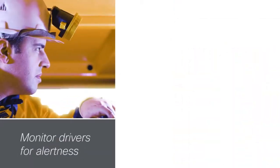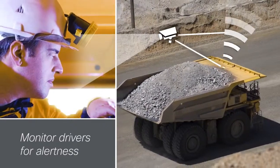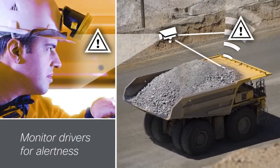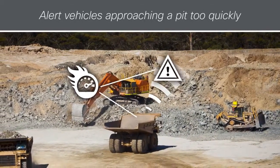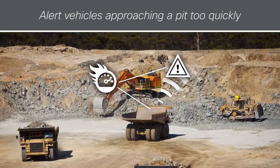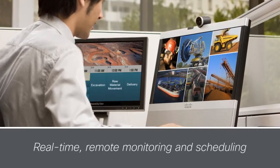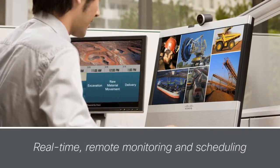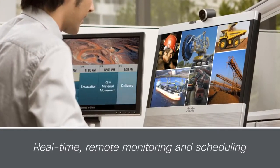CAB sensors monitor drivers for alertness, and should a driver become tired, automatically notify both the driver and a remote operations center. Monitors can also remotely alert vehicles approaching a pit too quickly, helping to ensure the safety of the driver and others working in the pit. Real-time remote monitoring and scheduling of all machines and vehicles is possible at every operation phase, from excavation, to raw material movement, to delivery.